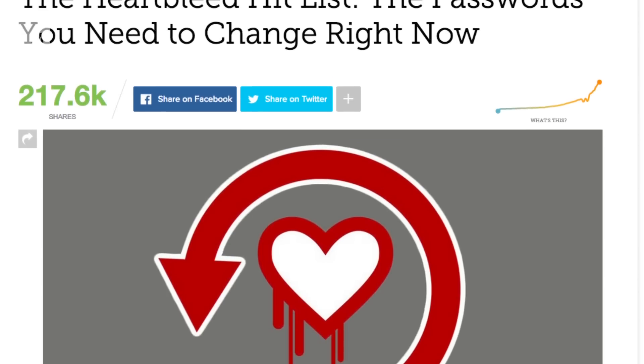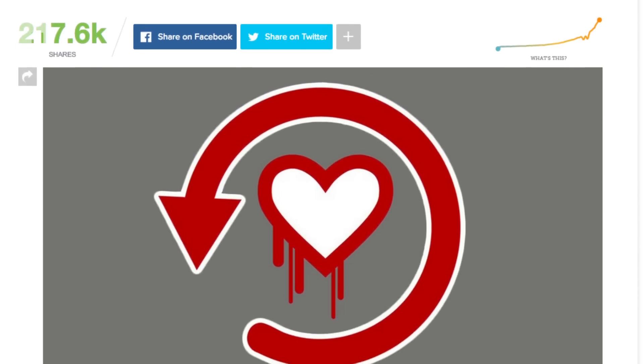So what can you do? First, check to make sure that a provider has updated to patch Heartbleed. Mashable has actually compiled a pretty comprehensive list of websites and their responses to the bug. Then change your password. It's that simple.